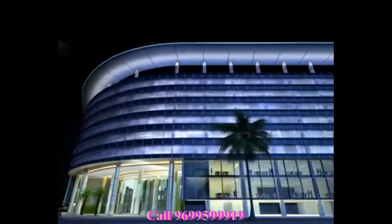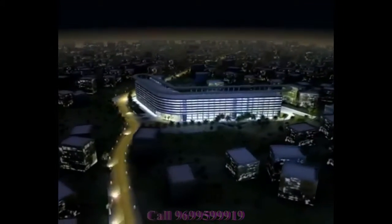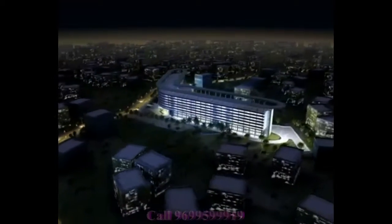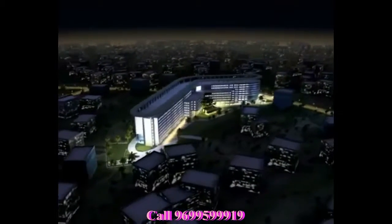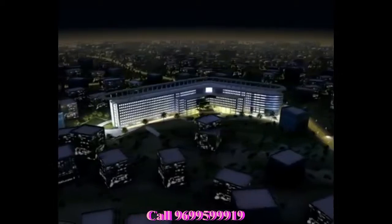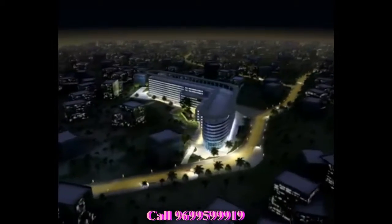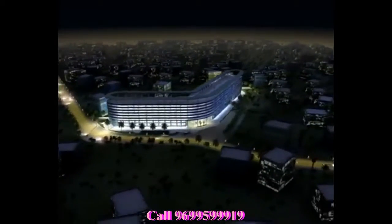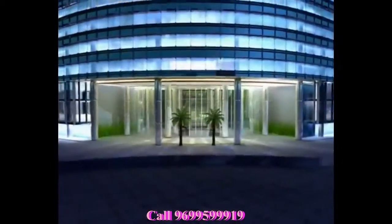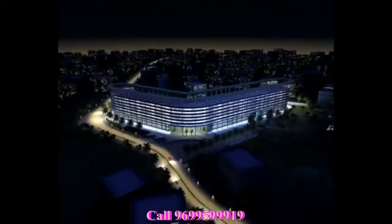Boomerang has been developed by Kanakya Spaces, an esteemed group that always manages to strike the desired balance between great locations and sleek modernism. Their renowned commercial projects are looked upon as ultimate business destinations. Welcome to Boomerang — your business destination. Unleash the promise of potential.